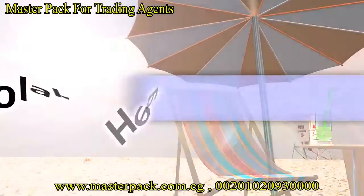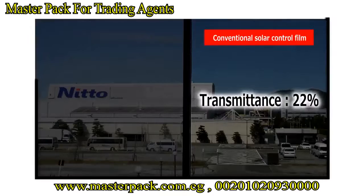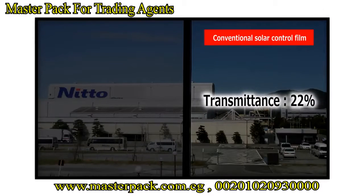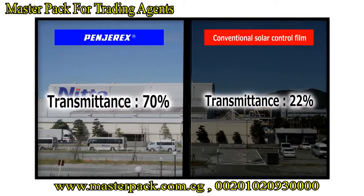Hendirex reflects solar heat like an umbrella. In the past, it was thought that only dark films could reduce solar heat. The Hendirex allows owners to benefit from both high transparency and thermal insulation.